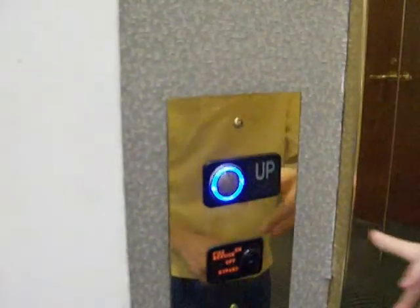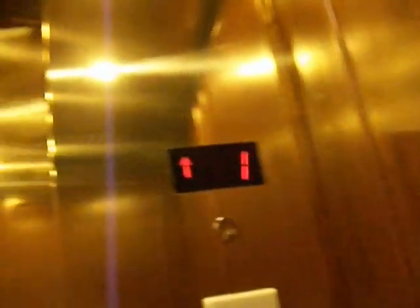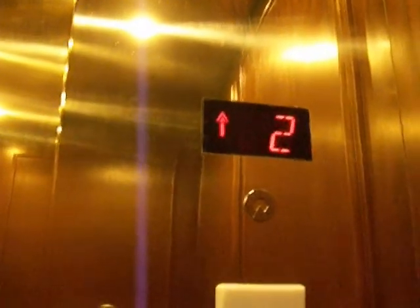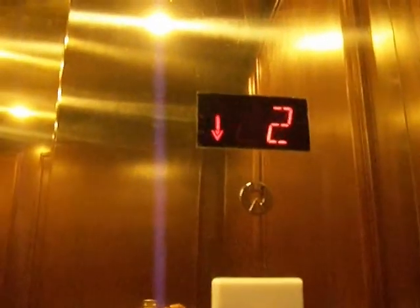We've got their Schindlers — it's got the same fax job. Yep, it's Schindlers. It's the same fixtures as the Courtyard by Marriott Hotel in Matthews.